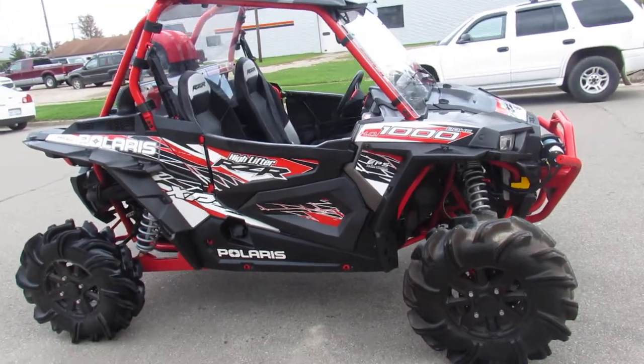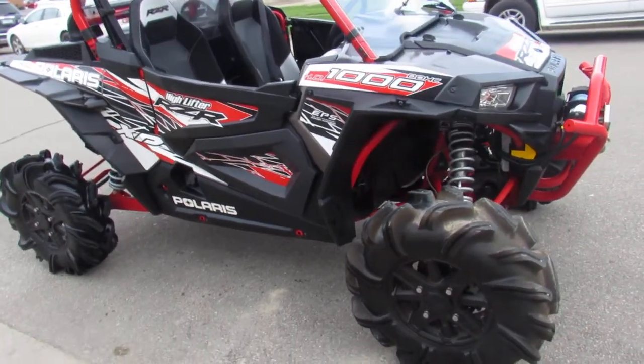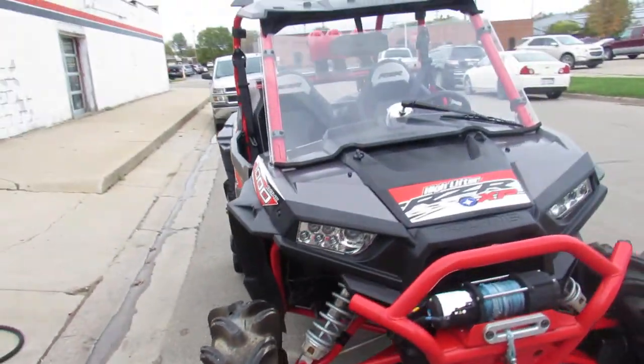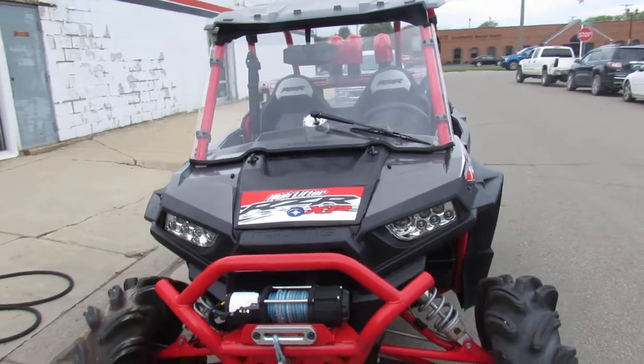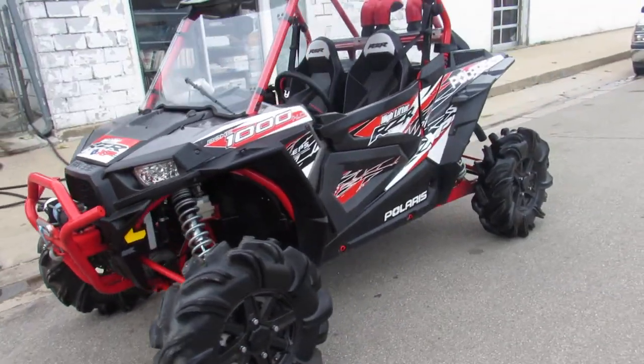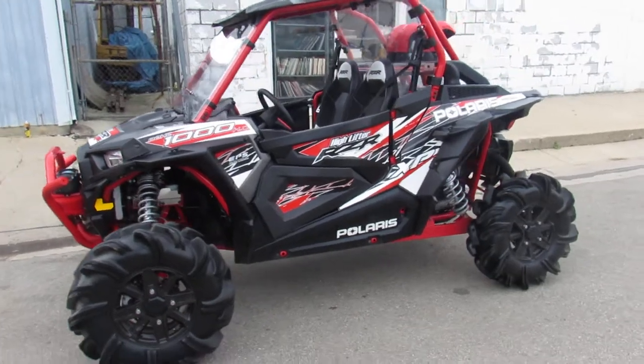Hey guys, ApprovalPowerSports.com here. Got another used side-by-side in. 2016 Polaris Razor XP High Lifter for sale. This one's only got 466 miles on it. 1,000cc high output dual overhead cam motor — runs strong.